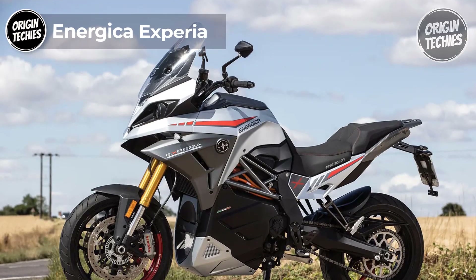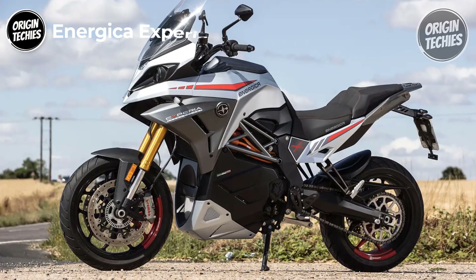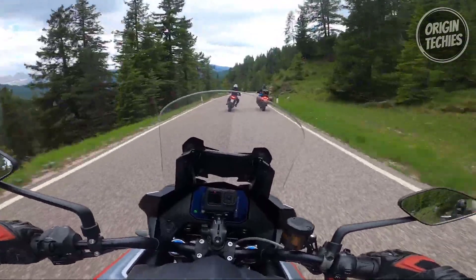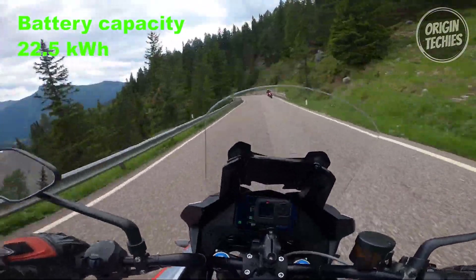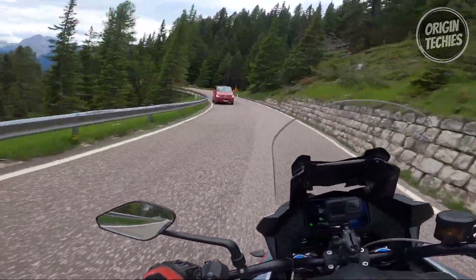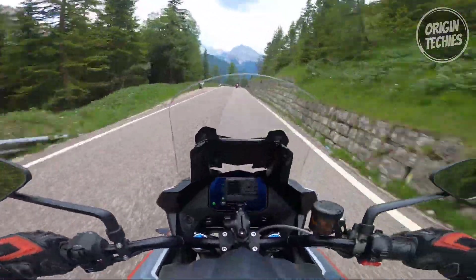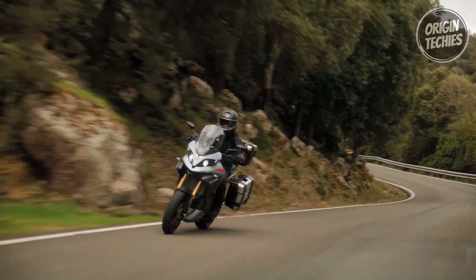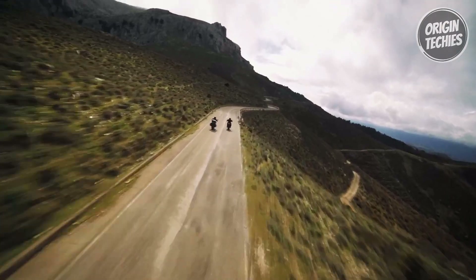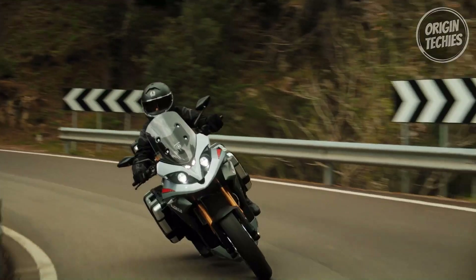The Energica Experia marks a new era in electric motorcycling with its advanced motor and battery technology. Despite a larger battery capacity of 22.5-kilowatt-hour, 19.6-kilowatt-hour nominal, it boasts a lower weight and centralized, lowered center of gravity, enhancing low-speed maneuverability. The redesigned PMAC Senarim motor is positioned lower for improved balance and reduced mass, elevating the riding experience. The Experia enjoys the most substantial battery capacity, setting a precedent in electric motorcycle capabilities.